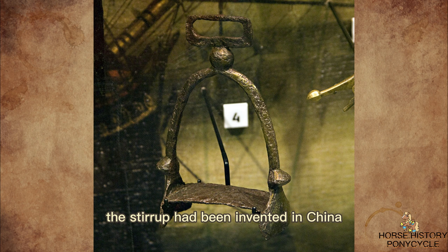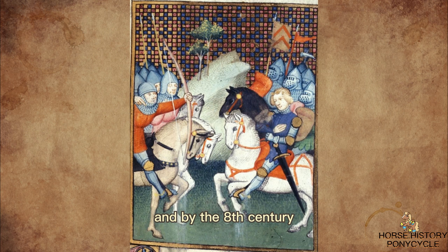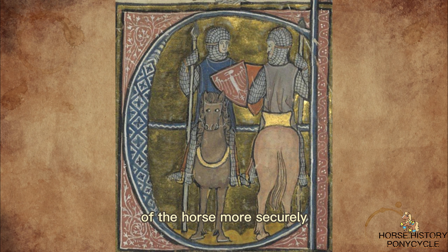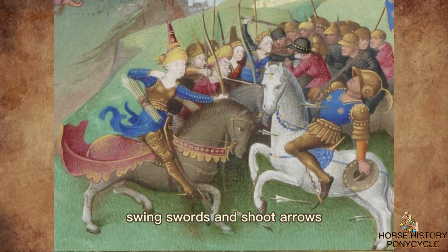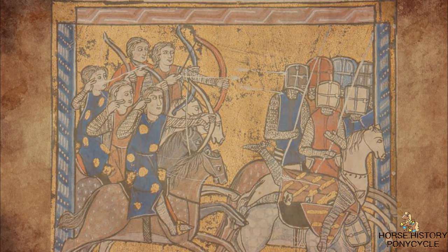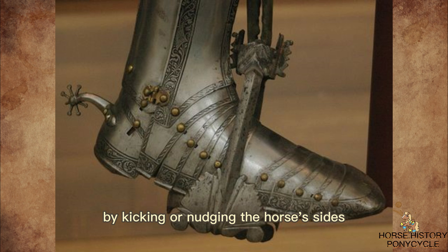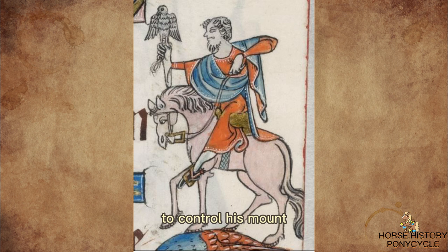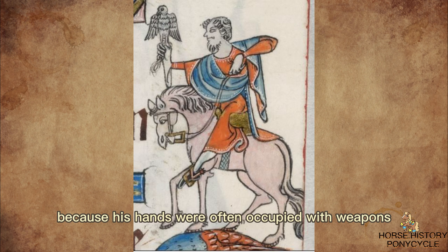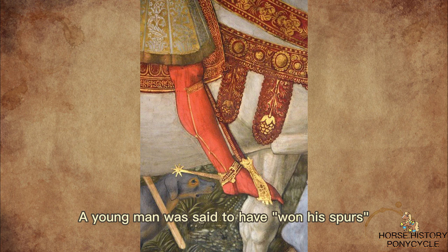By 477 AD, the stirrup had been invented in China and was in wide use there. Stirrups first made their way to Europe in the 7th century, mainly due to invaders from Central Asia like the Avars, and by the 8th century, European riders had adopted them. Stirrups allowed riders to sit on the back of the horse more securely. Standing in the stirrups allowed riders to swing swords and shoot arrows with greater force and accuracy, a huge advantage that turned the tide in many battles. With the aid of spurs, a rider could direct a horse to move forward or laterally by kicking or nudging the horse's sides. Wearing spurs was a privilege reserved for knights and a symbol of rank. A young man was said to have won his spurs when he achieved knighthood.